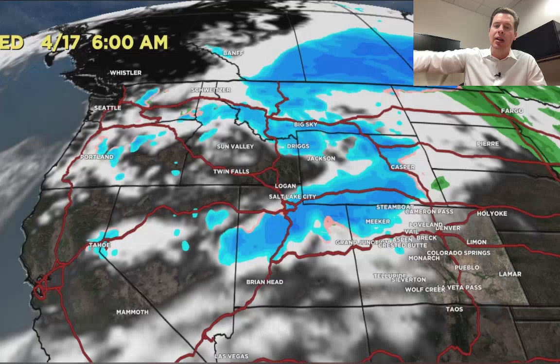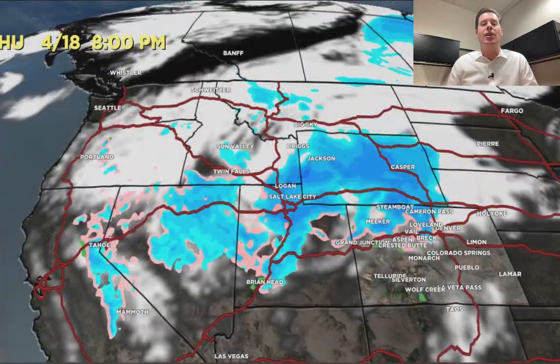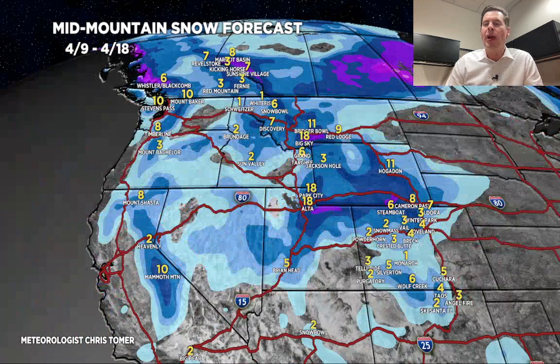Then there's some additional energy that comes in behind it on the 17th and 18th with that big trough, and you can kind of see it just sits there and spins for a while — that would have some colder air with it on the 17th and 18th. Okay, latest numbers.